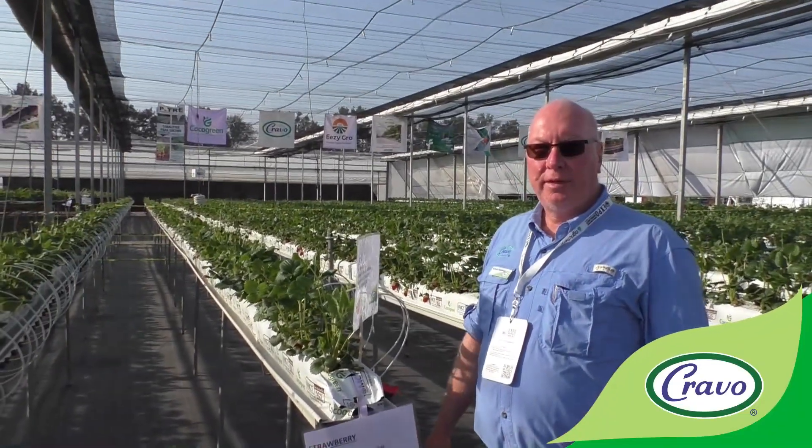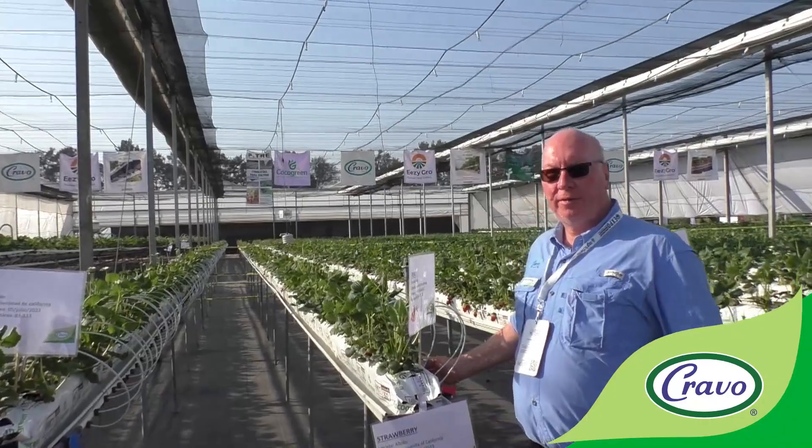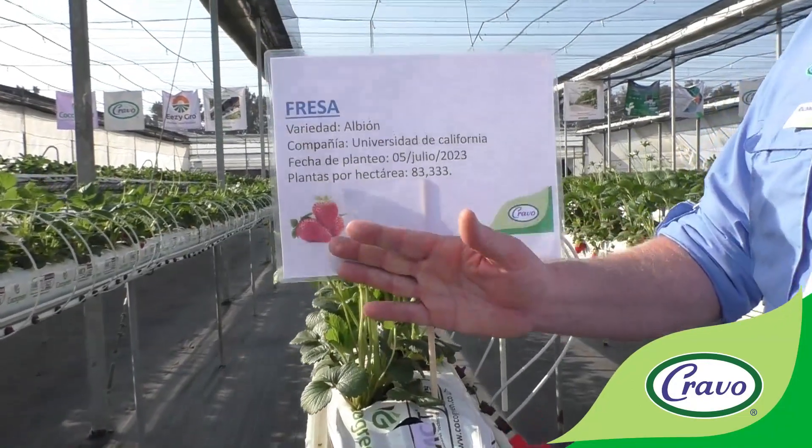Hello everyone. It's November the 9th, 2023, and we are in the Prevo Retractable Cooling House in Iroquato, Mexico, where we are doing our strawberry trials. We've got approximately five varieties here.